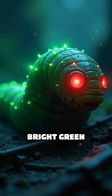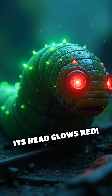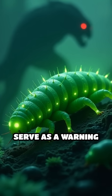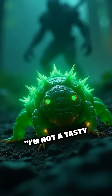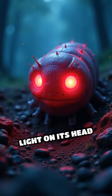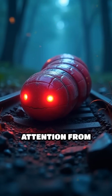Along its body, it produces bright green lights. But here's the twist — its head glows red. The green lights along its side serve as a warning to predators, signaling 'I'm not a tasty snack.' Meanwhile, the red light on its head acts like a headlamp, helping it hunt in the dark without attracting attention from above.